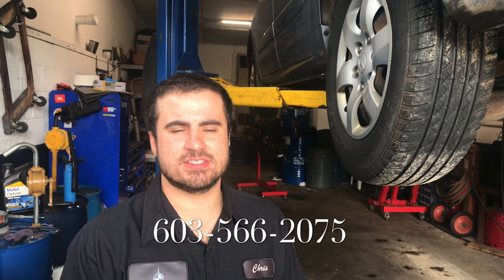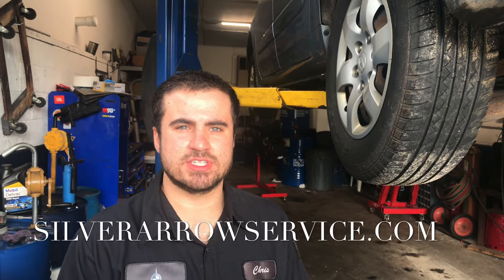If you're looking to get your tires inspected or replaced, feel free to call us at 603-566-2075, or contact us on the web at silveraeroservice.com. Thank you, and feel free to like, subscribe, and comment if you have any questions.